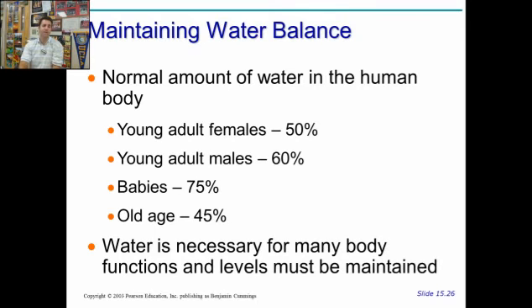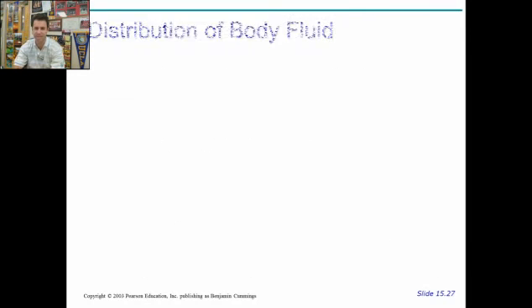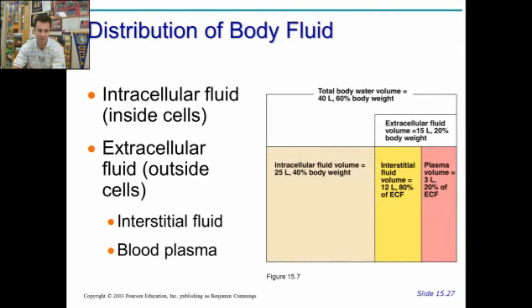Water is necessary for all different kinds of body functions, and maintaining proper levels is important. Most of the water is found inside the cells — the intracellular fluid volume — at about 40% of your body weight. The other 20% is extracellular fluid: interstitial fluid between the cells, and blood plasma, which is also largely water — about three liters of it.